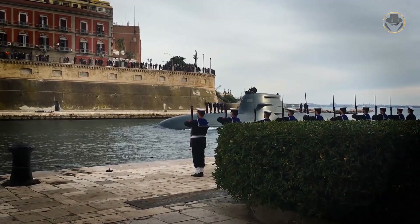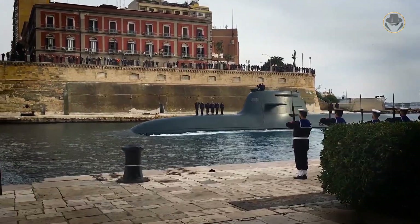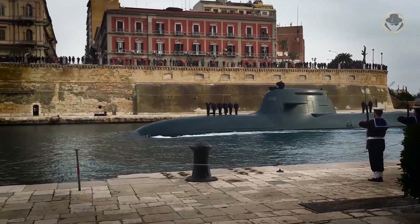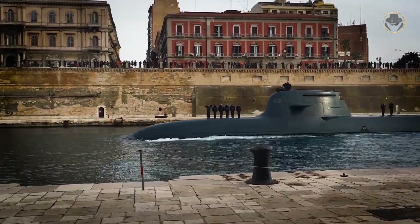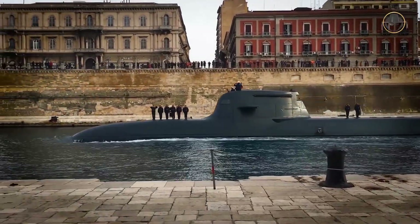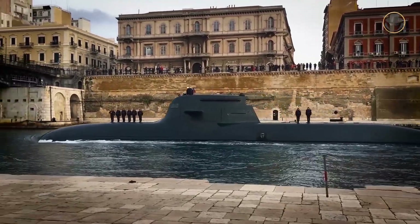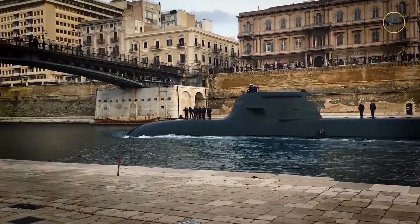The Type 212A is the first submarine class equipped with a fuel cell propulsion system. Italy defines it as the Todero-class. Ten boats have already been commissioned, and another four will join the fleet until 2031. Besides, six Type 212CD-class submarines — bigger sisters of the Type 212A — will be built for Germany and Norway.